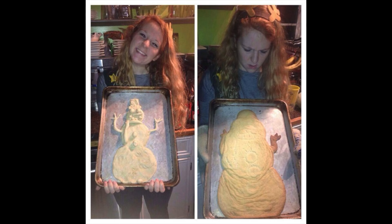Let's cook a snowman — happy, happy, happy. Why the hell does the snowman turn into a flat frog, or crocodile, or something? Pretty sure this is not how it looked in the pictures.